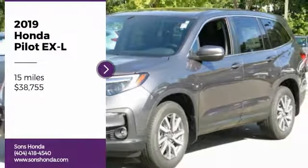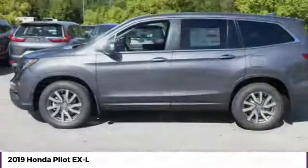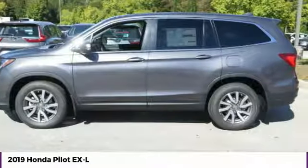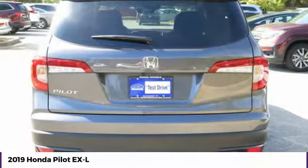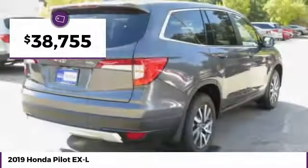Looking for the right vehicle? Check out the 2019 Pilot — Optimal Utility, Indulgent Interior, Powerful Performer. You'll be ready for almost anything in the Honda Pilot, and it's priced below $40,000.